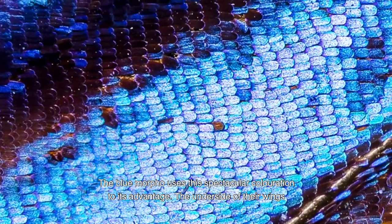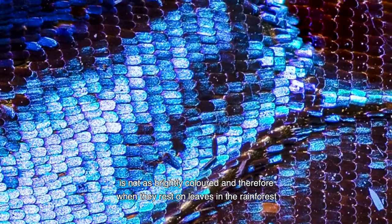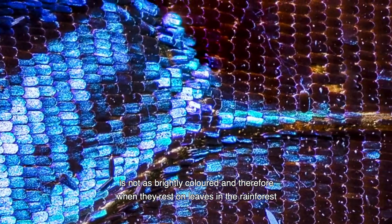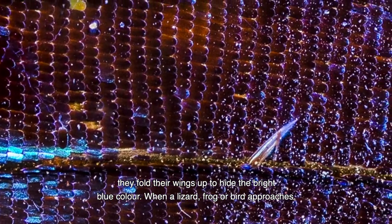The blue morpho uses this spectacular colouration to its advantage. The underside of their wings is not as brightly coloured, and therefore when they rest on leaves in the rainforest, they fold their wings up to hide the bright blue colour.